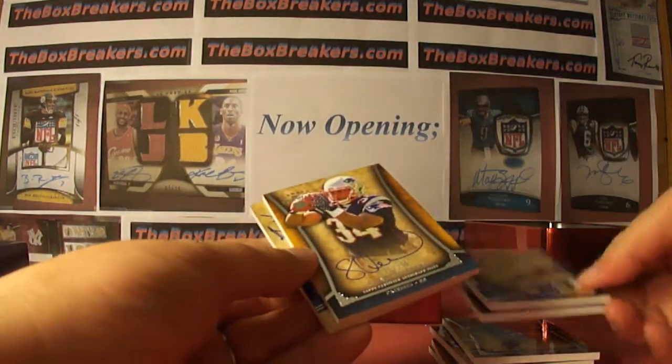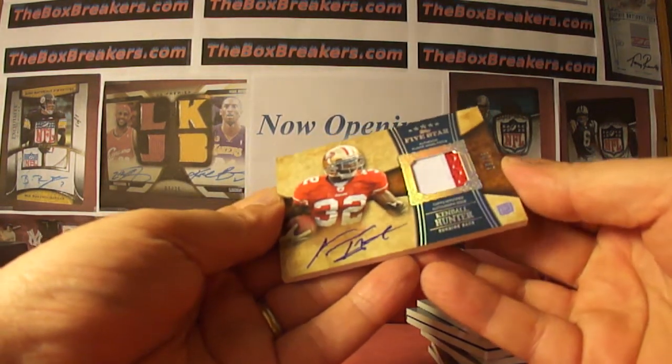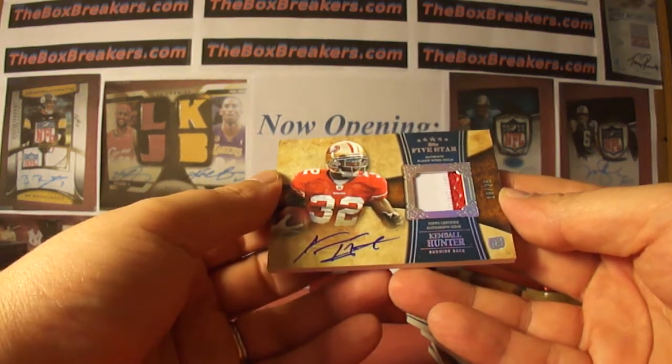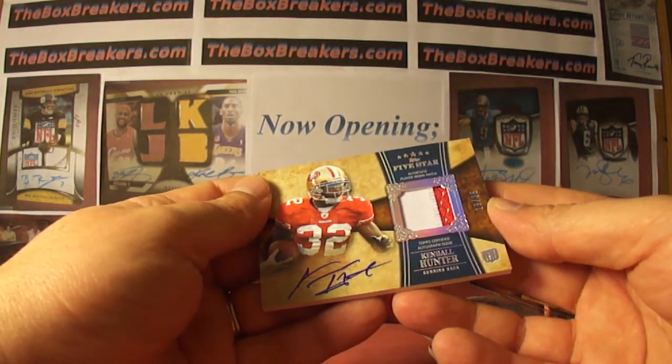The final hit just looked like it could be interesting so I'm saving it — and there it is, Kendall Hunter, 49ers, numbered 19 of 25, two color patch — on Cardoto and K-Pitt 1978 has the Kendall Hunter. So one box remains of Five Star before we break into NT.